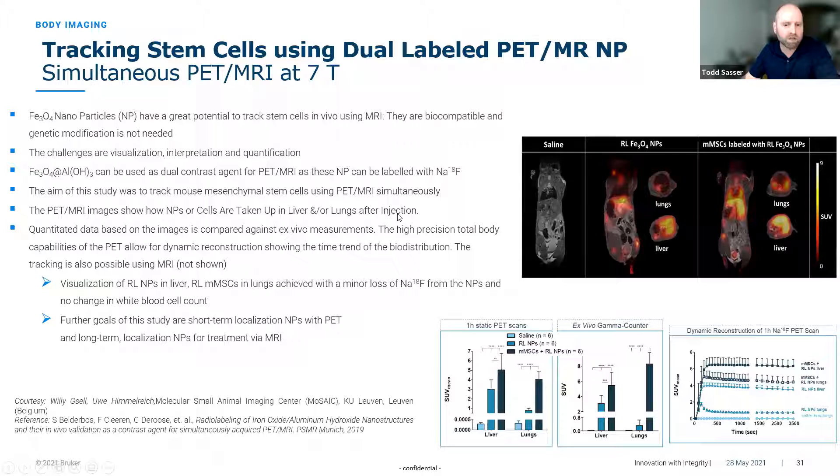Another possibility is imaging with multiple contrast agents simultaneously. One example shows a group tracking stem cells — labeled with both a PET agent and an MR agent — tracked over time. While MR has higher resolution to see where stem cells are localizing, the PET can track distribution in a very sensitive way across a range of tissues, detecting some distribution that MR alone cannot detect.